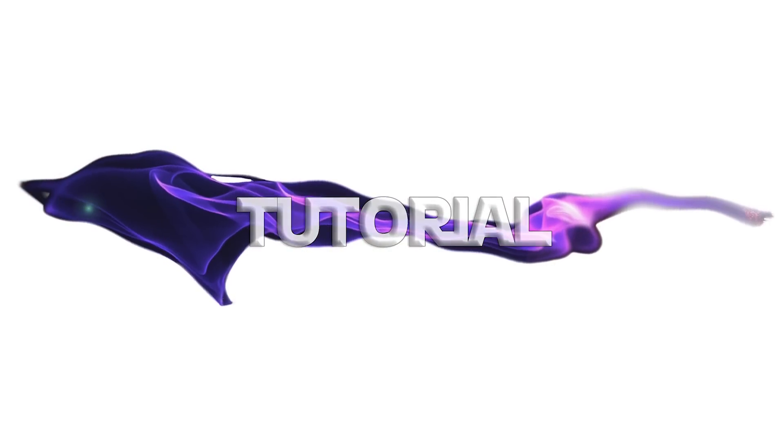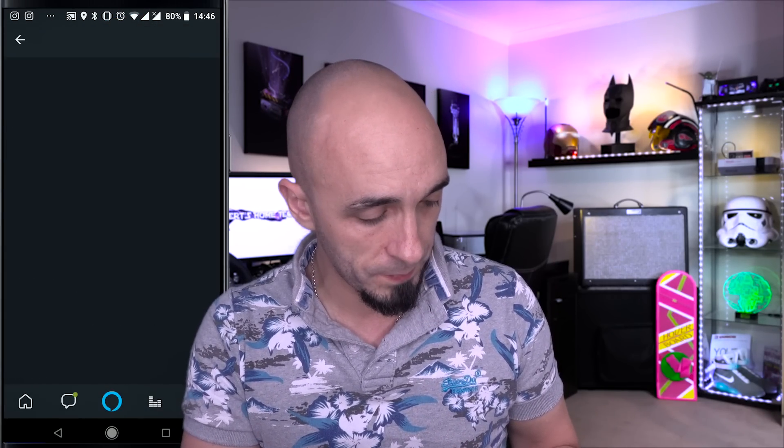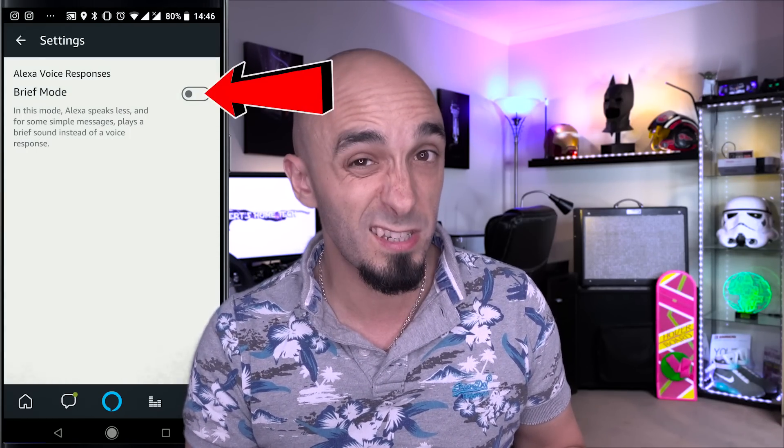So this is a super quick tutorial because it's super easy. All you gotta do is go to this button up here, go to settings, go to Alexa account, and then within Alexa account, go to Alexa voice responses, and then turn on brief mode. That's as simple as that. If you decide you're lonely and you want it to start talking to you again, you just turn brief mode back off and it goes back to normal.